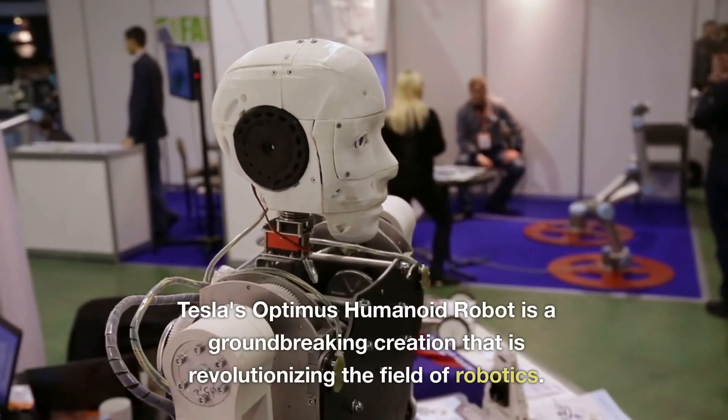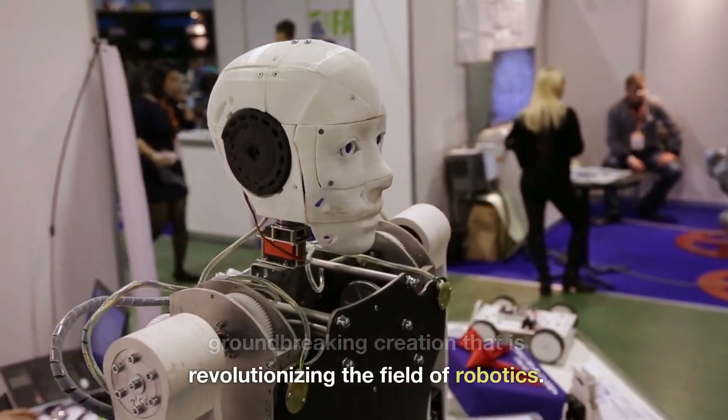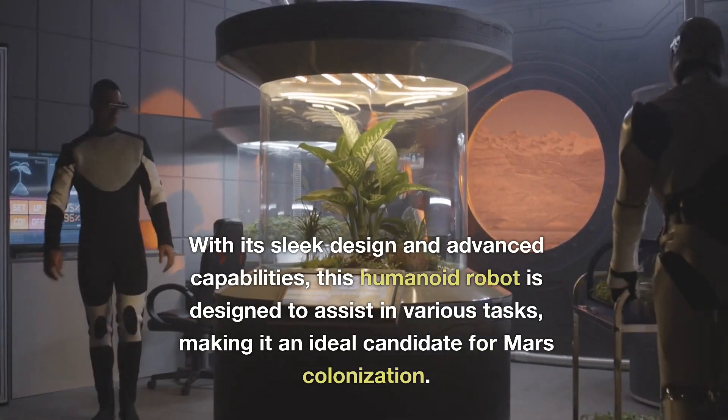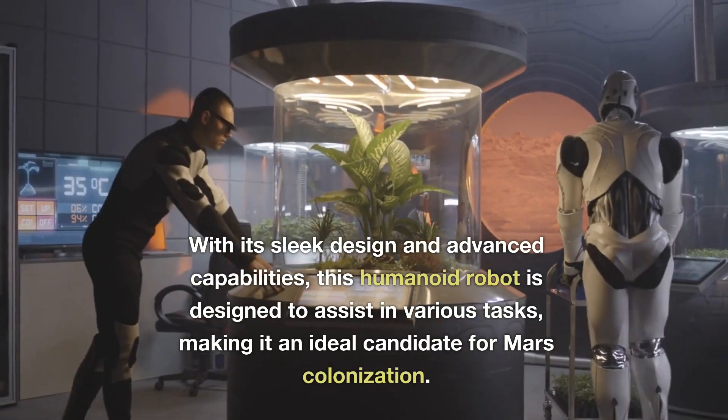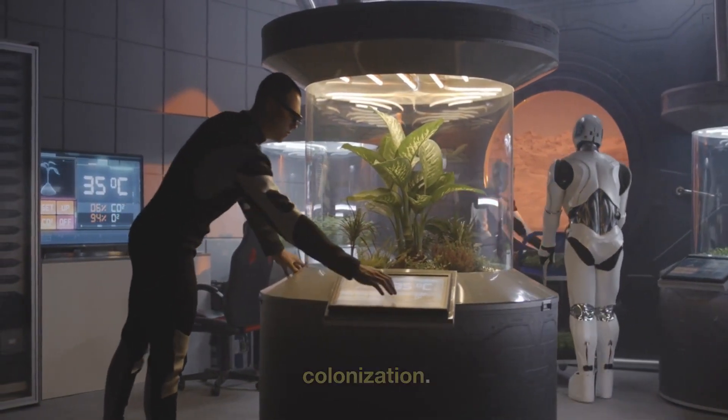Tesla's Optimus Humanoid Robot is a groundbreaking creation that is revolutionizing the field of robotics. With its sleek design and advanced capabilities, this humanoid robot is designed to assist in various tasks, making it an ideal candidate for Mars colonization.